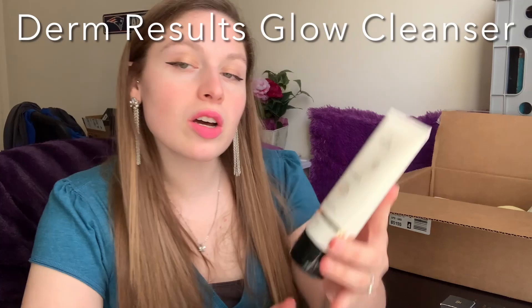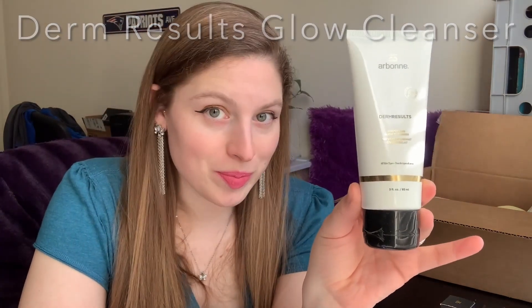The first thing I have to share is the Derm Results Smoothing Glow Cleanser — this is to clean the face. This creamy pearlescent formula gently washes away makeup and everyday impurities, leaving skin feeling soft, smooth, and fresh. It features vitamin C and sustainable orange stem cell extract. This vegan formula cleanses the skin without feeling stripped of its essential moisture.